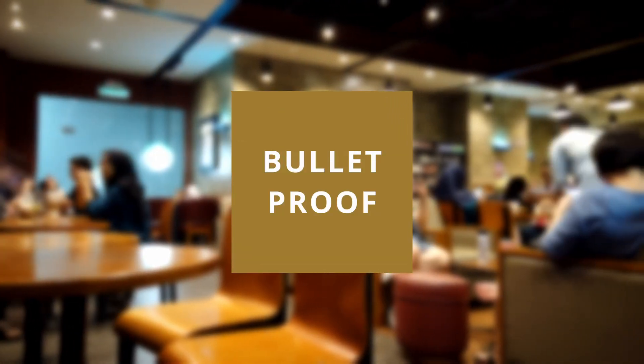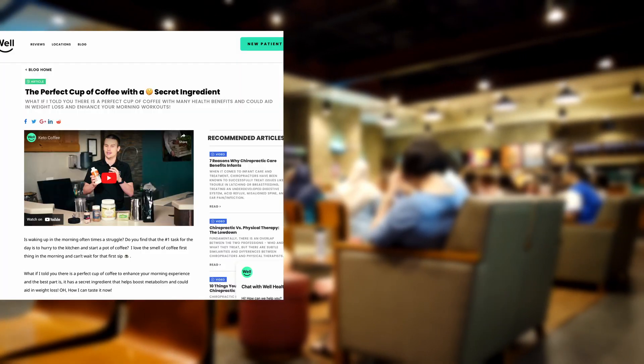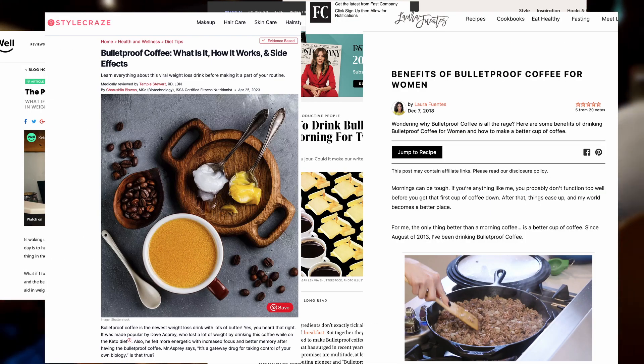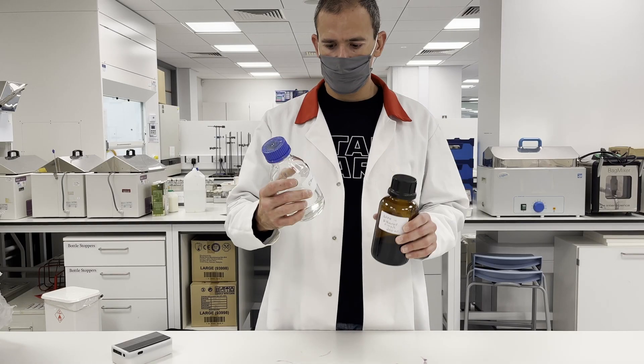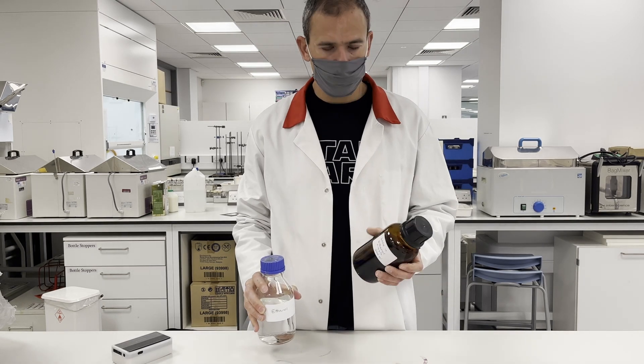Everyone and their mother is talking about bulletproof coffee these days. It seems it is the recent trend in keto diet, it is all around Instagram, lots of recipes and supposed health benefits from it. Are they right? Is it as great as they say it is? Is it safe? Is it for everyone? Keep watching — the answers might surprise you, because in this channel we will put our science glasses on and examine it, pulling apart facts from fiction.